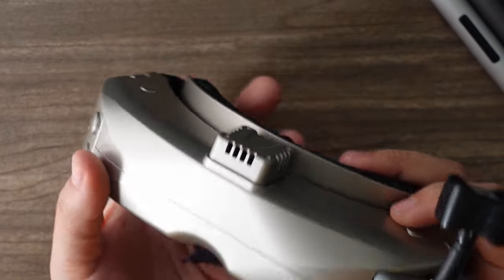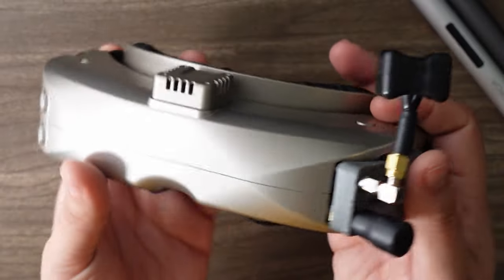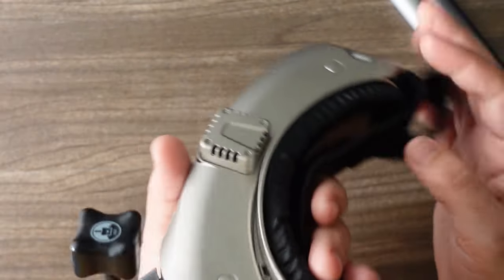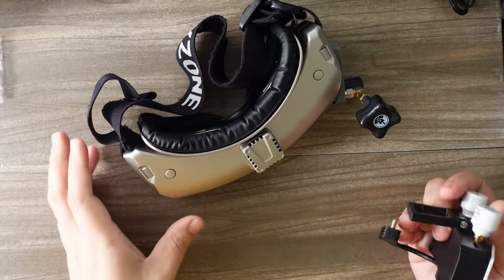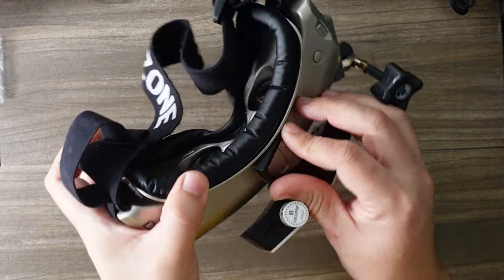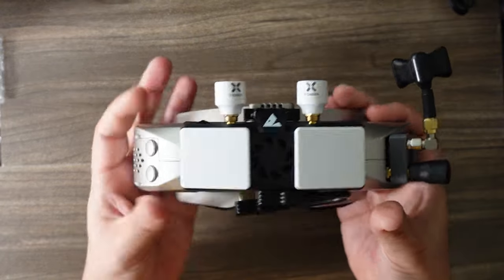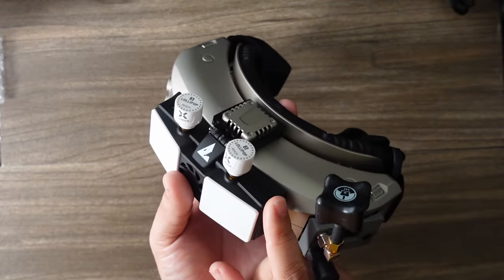My current goggle setup for analog and for SharkByte is the Skyzone 04X V2. It has 60fps DVR, can be powered on batteries up to 6S, and comes with an analog module, though I still find Rapid Fire works slightly better. The Rapid Fire cover won't fit so I printed my own. I'm using a pair of TBS antennas, and the faceplate fits so comfortably. For the SharkByte configuration, I have a printed piece that fits on the Skyzone 04X goggles, and I use Foxeer stubbies up top with a SanDisk SD card.